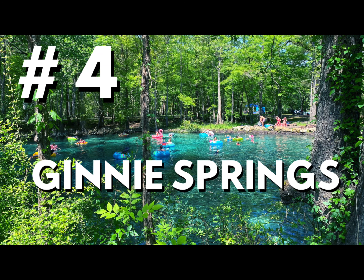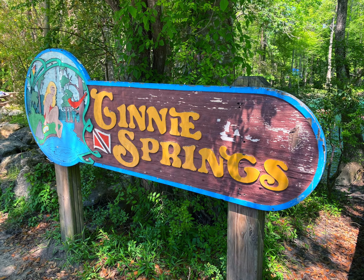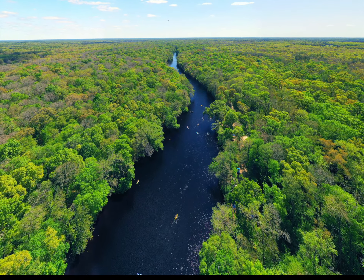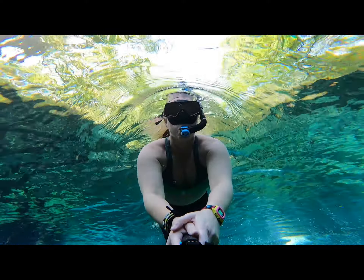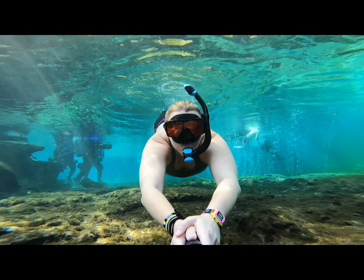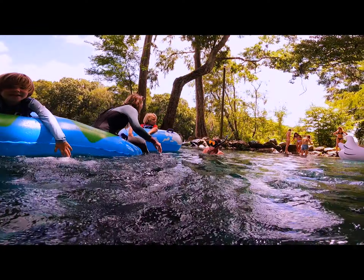Number four — Ginnie Springs. Ginnie Springs is a privately owned park in Gilchrist County near High Springs, Florida. It sits on the south side of the Santa Fe River. You can find seven different springs on the property — the largest is Ginnie. There are many ways to experience the park, and tubing along the Santa Fe is certainly a popular choice.